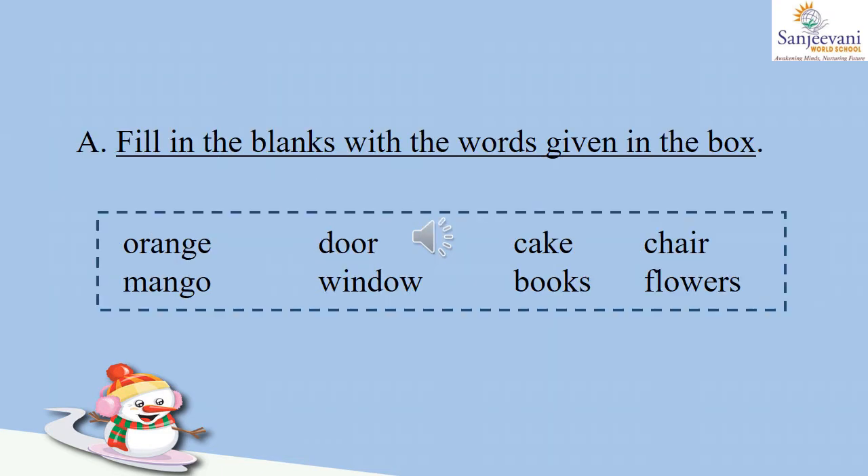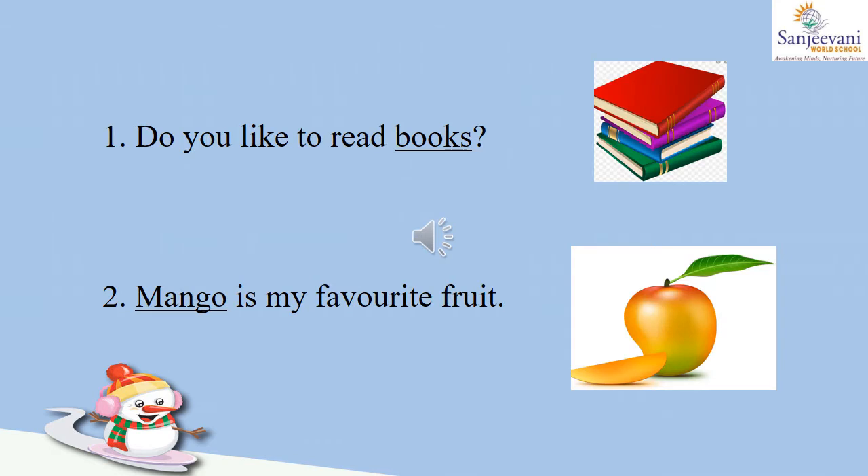Section A. Fill in the blanks with the words given in the box: orange, door, cake, chair, mango, window, books, flowers. Okay children, let us fill in these blanks with the help of the picture and the words given in the box.